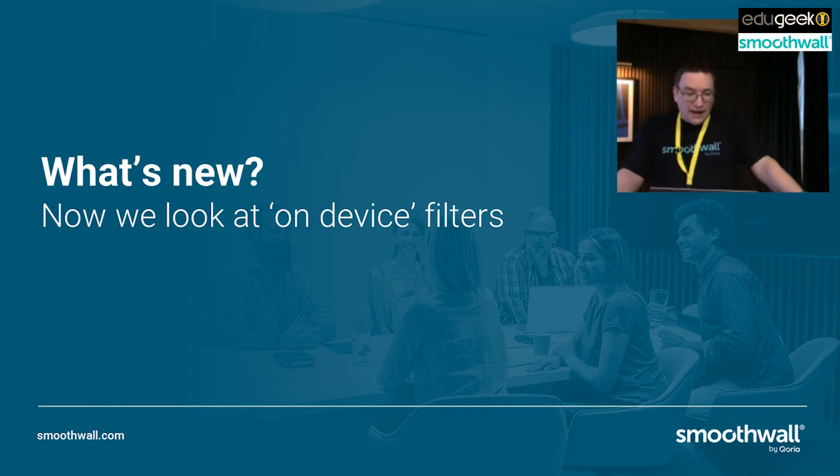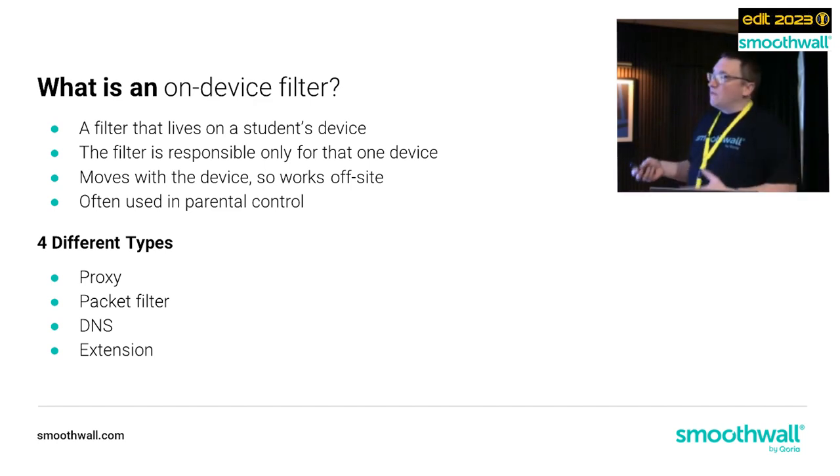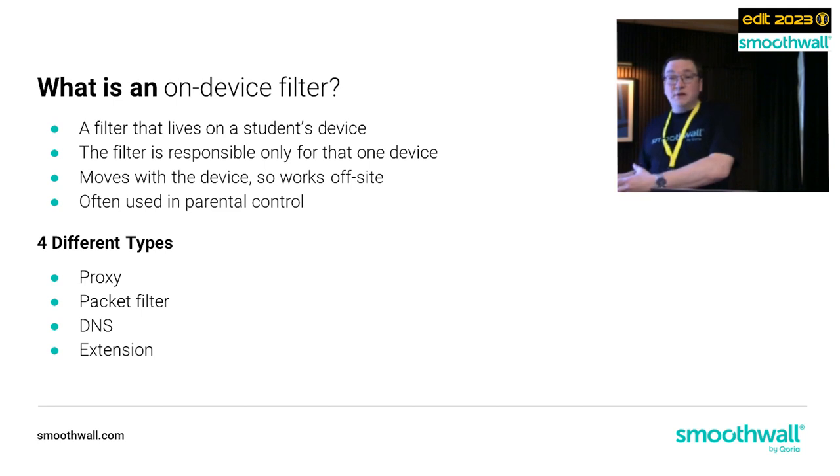Now let's look at on-device filters. An on-device filter actually lives on the laptop, the iPad, or the student's device. The filter is responsible for only that device - unlike a network filter which is responsible for all devices on the network. An on-device filter will move with the device so it works off-site. It's not tied to the network in the same way as traditional proxy filters or packet filters. This type of filter has actually been around a long time, but hasn't been particularly prevalent in commercial or education settings where a network-level filter has been adequate.